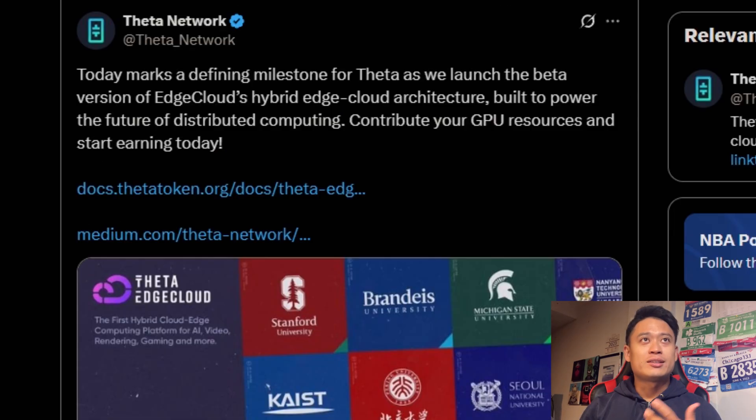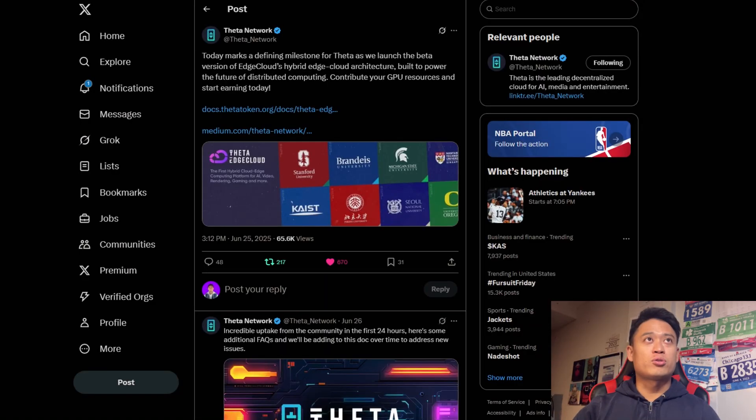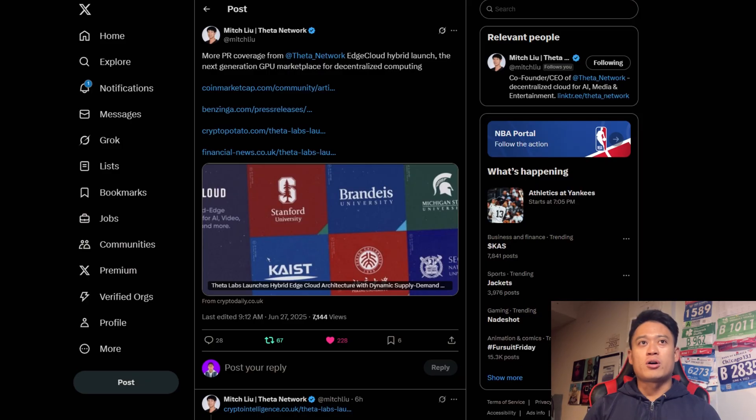Going on to Theta Network's post as well — today marking a defining milestone for Theta as they launch the beta version of the Edge Cloud's hybrid edge cloud architecture, built to power the future of distributed computing. Contribute your GPU resources and start earning today. For those who are earning already, what are you guys putting your price at for your GPU resources? Going on to another post by Mitch, talking about PR coverage from all these other websites that have been covering the Edge Cloud hybrid launch.